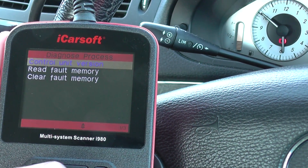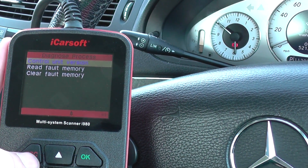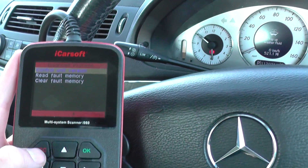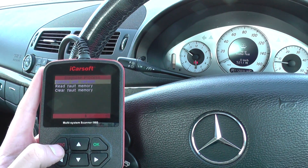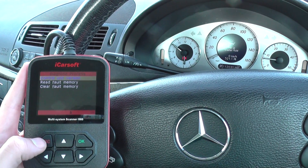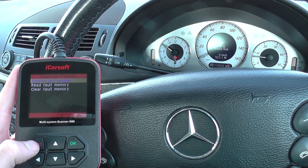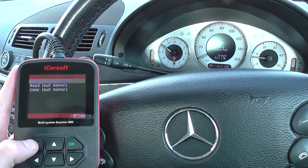The kit is available just by clicking the link directly below this video, but it will also diagnose lots of other systems in your Mercedes: aircon, engine, ABS, airbags, door control modules — you name it. It's available by clicking the link below this video or you can visit the website directly at www.diagnostic-world.com.